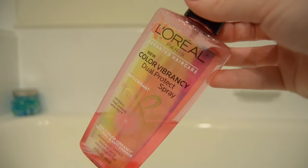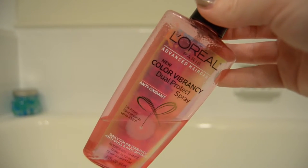Before I start brushing, I'm also going to put in some color protectant spray — this one's from L'Oreal. It does the job and it's pretty inexpensive. I concentrate this near the roots of my hair so that it will spread when I brush it.